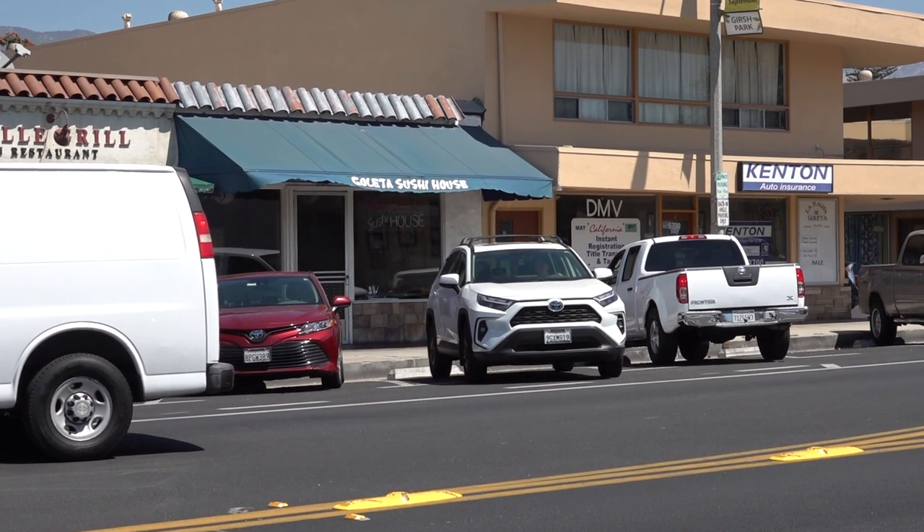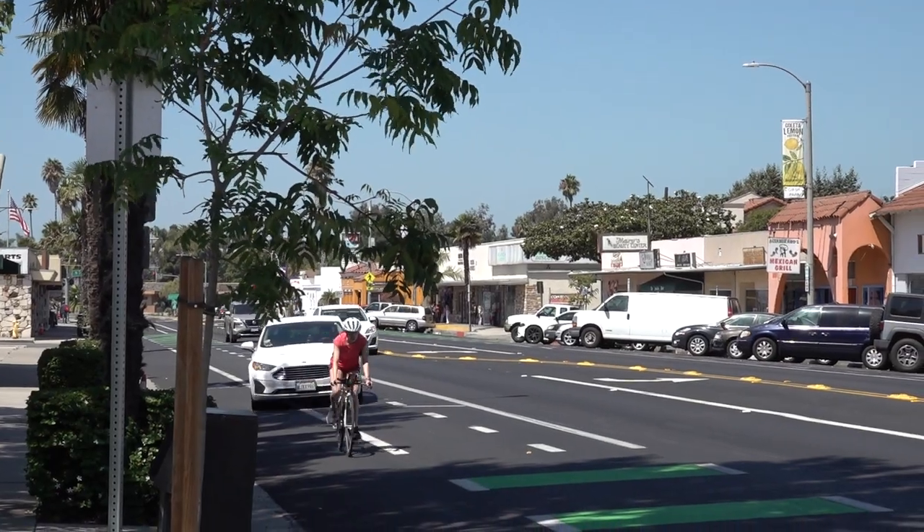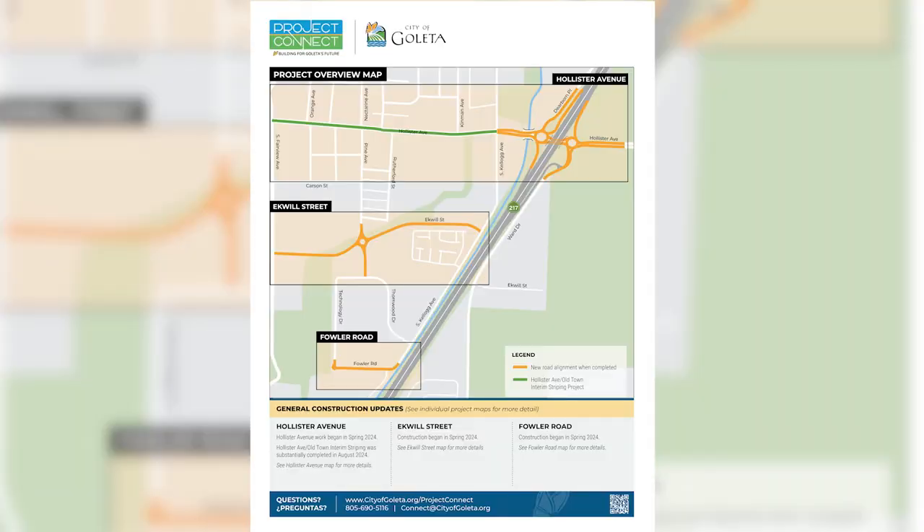This project has actually been in the works for about 30 years. They've been studying the Old Town corridor to see how they can make safety improvements, add parking, and they actually did a complete street study that started the process for this project.